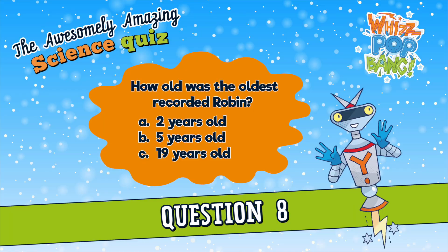Question number eight. How old was the oldest recorded Robin? A. Two years, B. Five years, or C. Nineteen years? How old was the oldest recorded Robin? A. Two years, B. Five years, or C. Nineteen years?